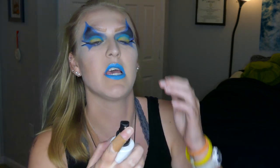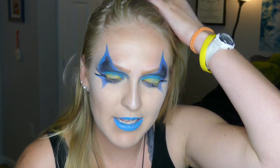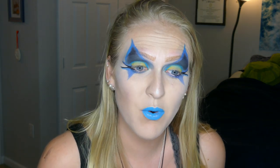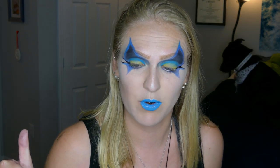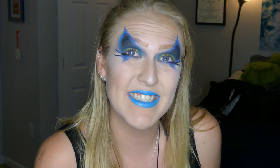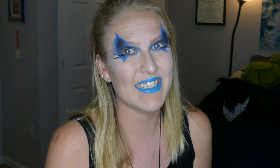And now I'm going to finish with some setting spray. Alright, so this is the final look — it's another marine biology look. I think that is it for today. I hope that you guys enjoyed this and really like my marine biology videos. I really hope that you guys enjoyed this and learned something. I hope I see you guys again next time. Bye.